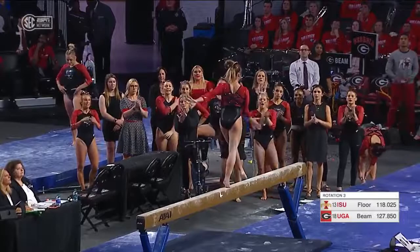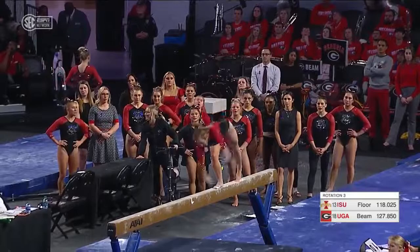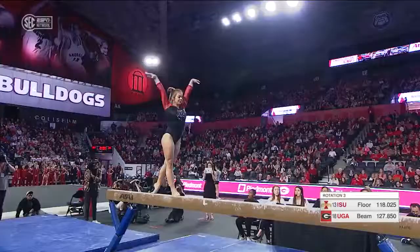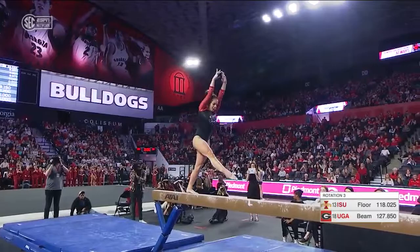Leap series. You can see that she takes her eyes off of the beam, and any time that you lose sight of the balance beam, that's added difficulty. She handles it well there. Great side aerial, really bringing some sharpness to this big routine.